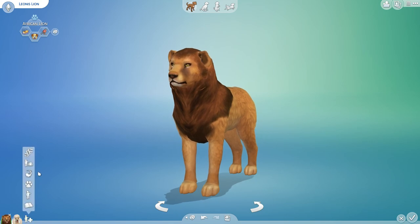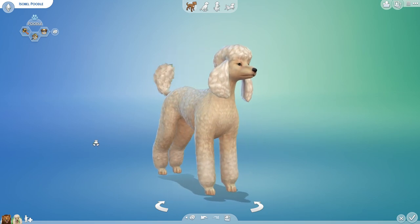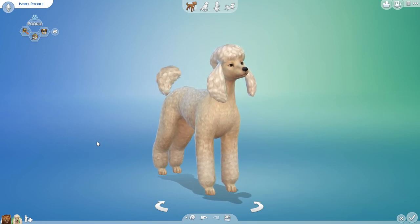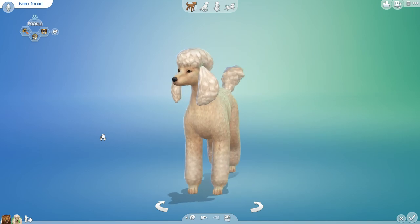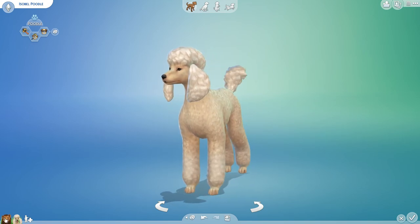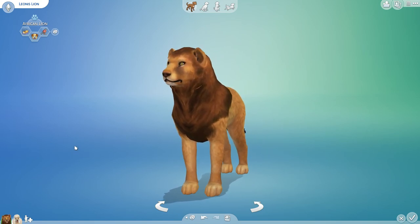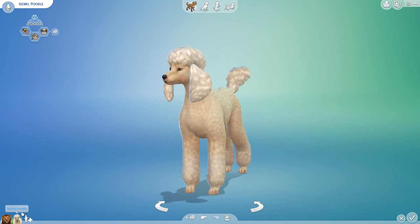Isabelle is trotting out from her owner's home, keeping an eye on things. I have a feeling her owner happens to be an extremely important researcher visiting an area of Africa that has wild lions nearby. As she trots out from their very exclusive suite located in some important secret location, she meets Leonis, who is roaming a little too close to the human areas — but lucky for him, this turns out to be a good case of meeting a new love of his life.